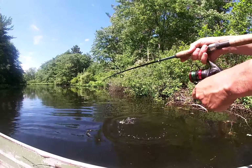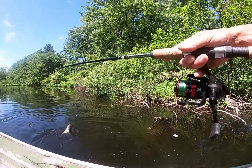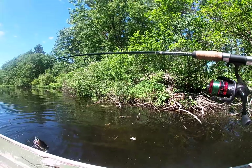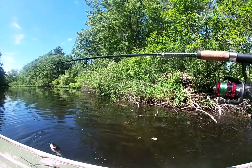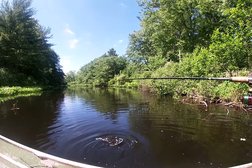We got a bass. I just got to get him out of these branches. It's over near a dam. He's stuck — no, we got him out. I can't believe I got him out of those branches. I got to move a little bit. I thought I was just caught on a branch and ended up catching a bass in the branches.